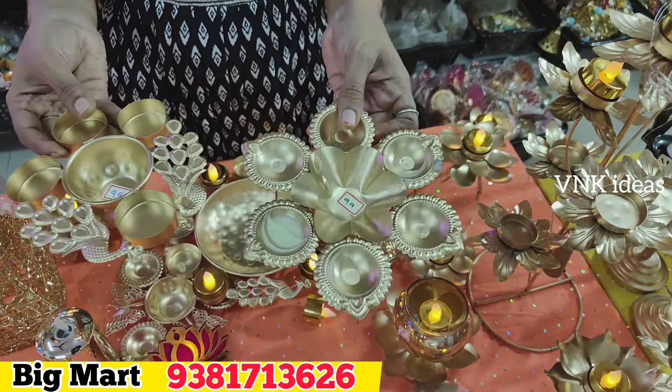Next, we have two types of urlis available. We have color-coated urlis for 159 rupees. We also have one for 220 rupees. We also have little elf fans — they are very nice. These elf fans are just 39 rupees.